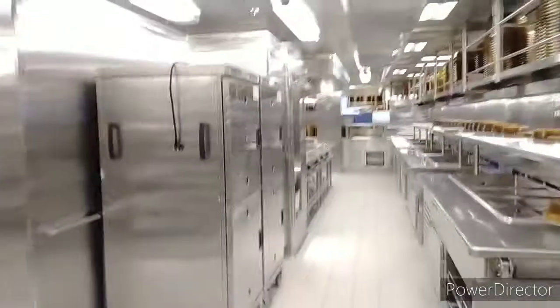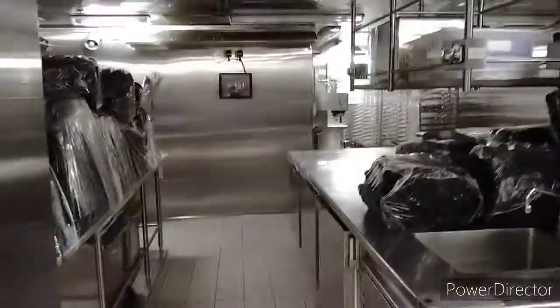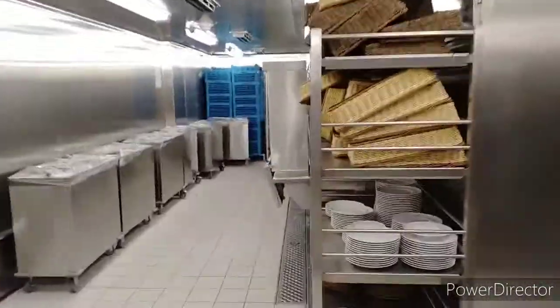This is the hot plate and grill. On the other side, this is also the hot plate and pastry section. Now I will take you to the dishwasher area. This is our dishwasher area.